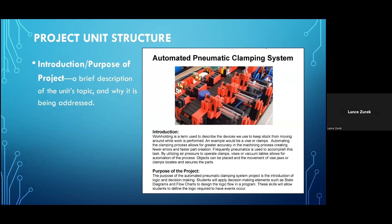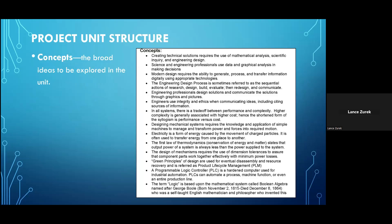Each unit starts with an introductory section that provides a brief description of what's going to be explored in the coming days and the various activities students are going to perform. This is also the section that will seek to clearly spell out to students why they're learning this specific material and why it's important. The concepts section focuses on the main concepts to be addressed in each unit — the broad ideas that will be explored, and the core information students should take from this project that will be essential for them to understand and utilize not only for a test, but to draw upon as they move forward hopefully in STEM fields of study.